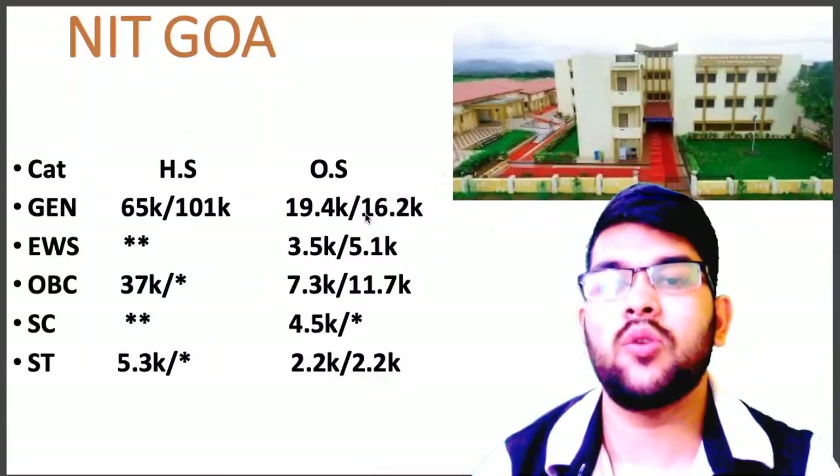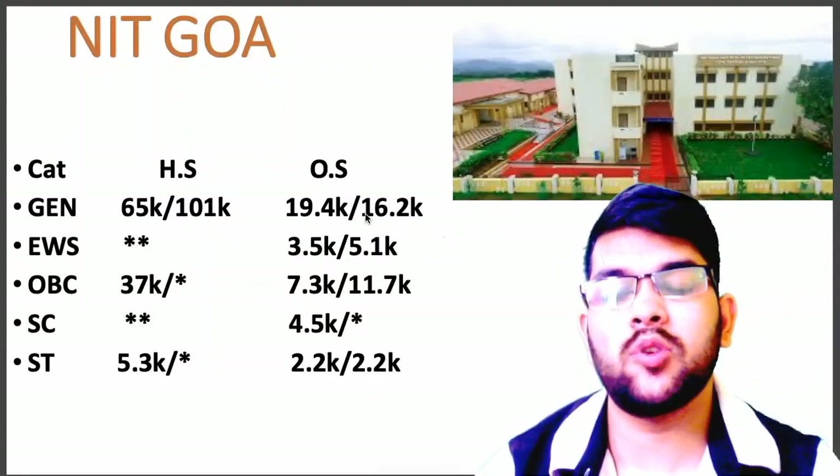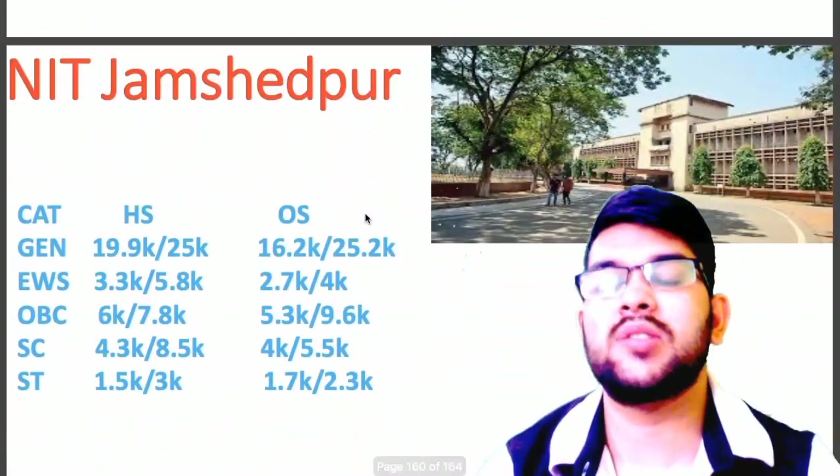Now let's talk about NIT Goa. Here is the information: General 19.4, EWS 3.4, OBC 7.3, SC 4.5, ST 2.2. Now let's talk about NIT Jamshedpur,